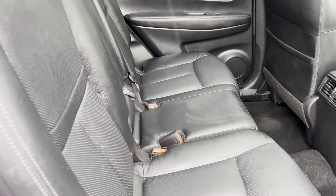The heated and electrically operated door mirrors. This car has 360-degree cameras on it with front and rear parking sensors as well.